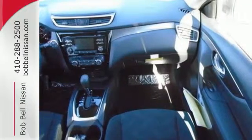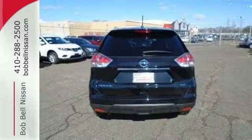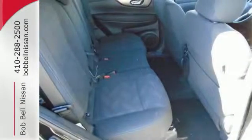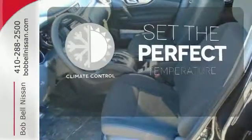Make every part of your drive beautiful with the fuel saving eco mode and the informative advanced drive assist display. It's also conveniently equipped with hands-free text messaging assistant, backup camera and Bluetooth. The climate control lets you set the temperature exactly where you want it.